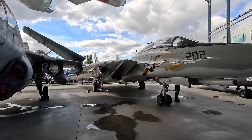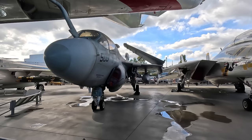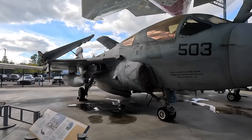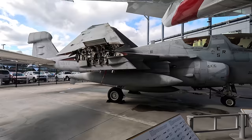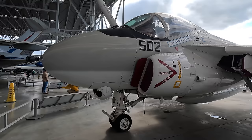Next is a Grumman EA-6B Prowler — an electronic warfare aircraft based on the A-6. It has a crew of one pilot and three ECM officers who operate electronic countermeasure equipment. These flew with attack groups to protect them by confusing enemy radars and firing anti-radiation missiles at them. So much radiation was emitted that the windows were lined with gold to protect the crew. These flew until 2019 and were replaced by the EA-18G Growler. This is the Grumman A-6E Intruder, an all-weather carrier-capable attack aircraft that could carry a whole array of weapons including nuclear bombs, flying from 1960 until 1997 with the US Navy and Marine Corps.